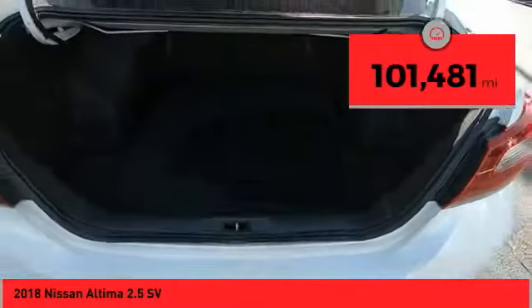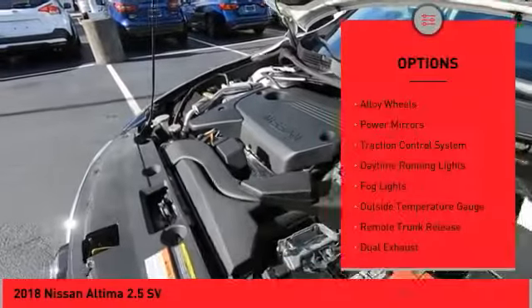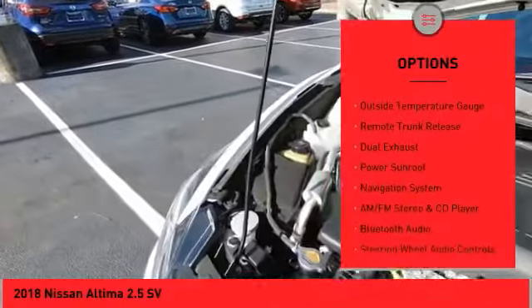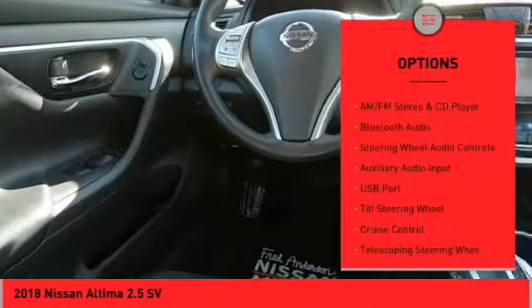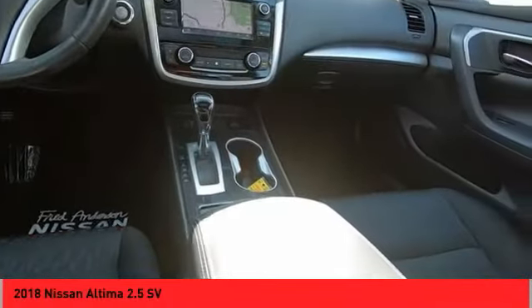This vehicle has less than 105,000 miles. Here are some of this vehicle's great options: alloy wheels, power mirrors, traction control system, daytime running lights, fog lights, outside temperature gauge, remote trunk release, dual exhaust, power sunroof, navigation system.